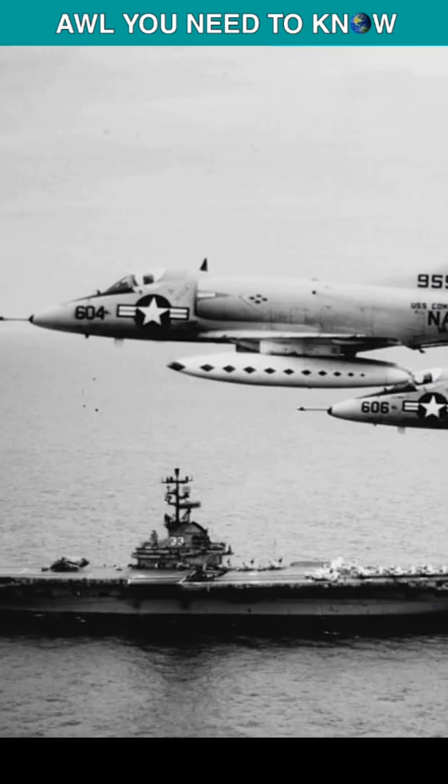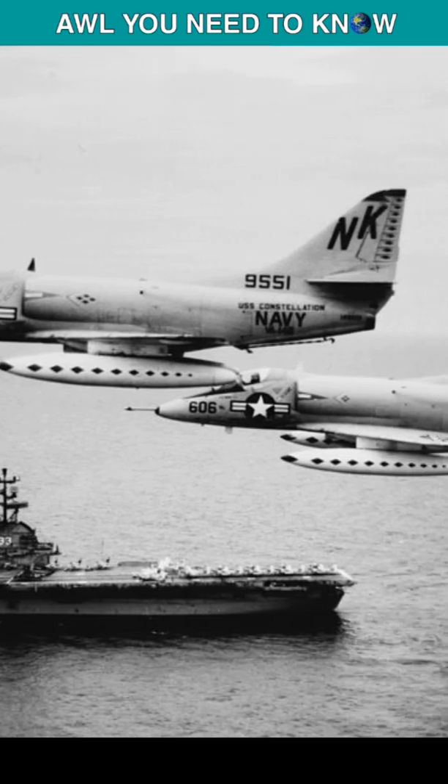The U.S. Navy was highly skeptical when Douglas El Segundo's chief engineer said, 'I can build a jet attack bomber weighing half the 30,000 pounds.' He proved his words — an A-4 Skyhawk took to the sky on June 22, 1954.